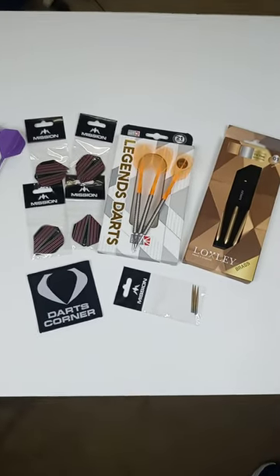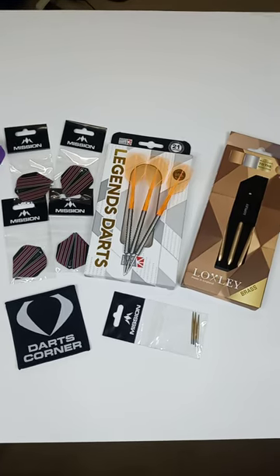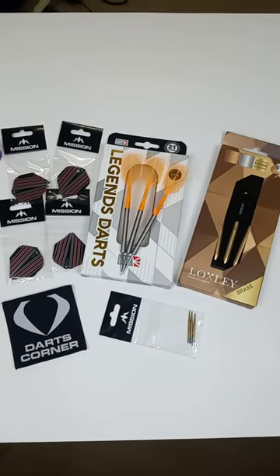Quick video for you today, guys. We're talking about, obviously, Darts Corner. Now, this video is specifically aimed at those of us here in the United States or Canada.